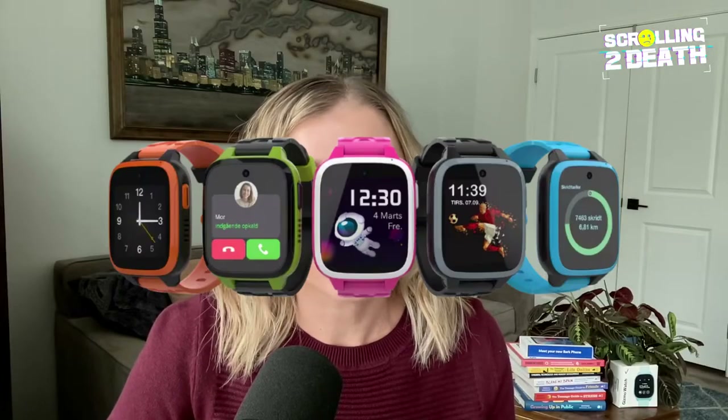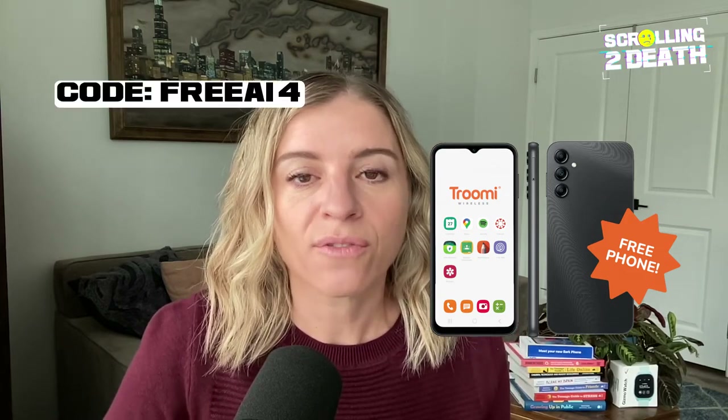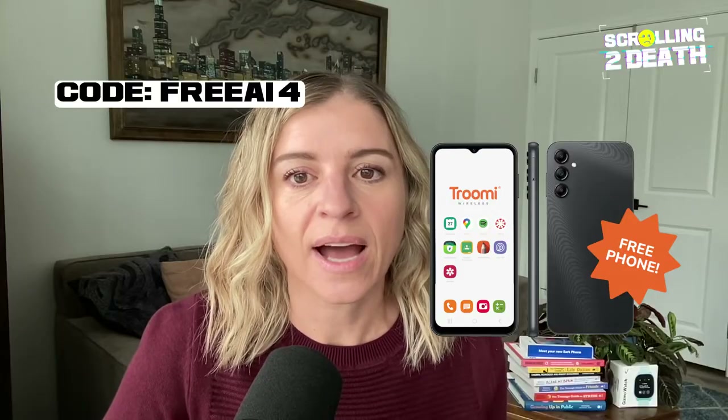Trumi also has a number of kids' smart watches available. And Trumi does have a crazy deal going on right now — I'm not affiliated with Trumi, I just saw the promo on their website. For the remainder of November of this year, parents can get a free Trumi phone while supplies last. This is for new lines only; you can use code FREEA14 at checkout. Thank you to Trumi for sending me this phone to review.